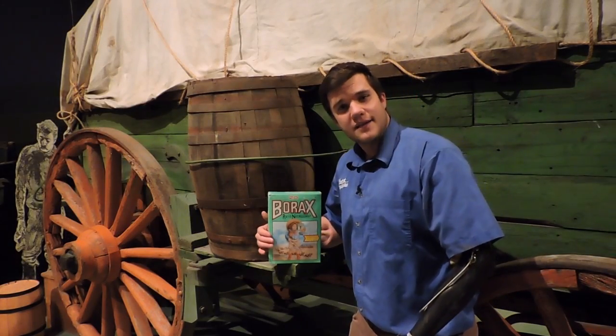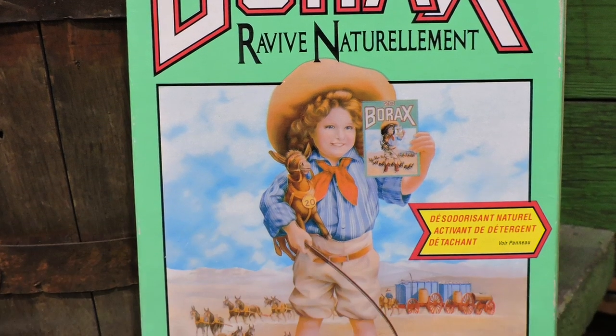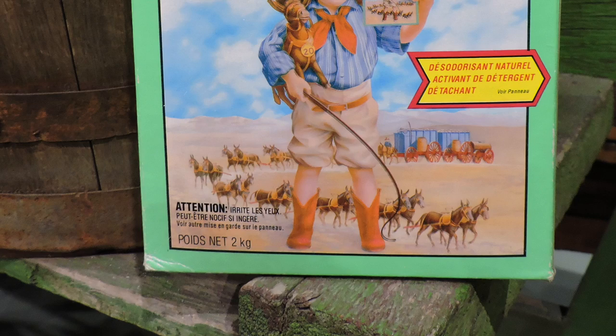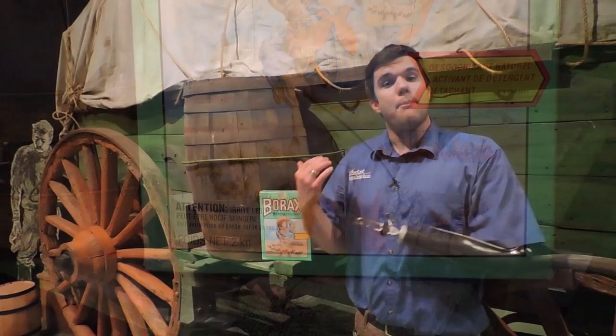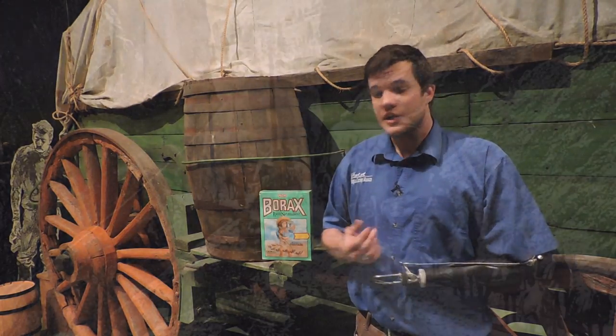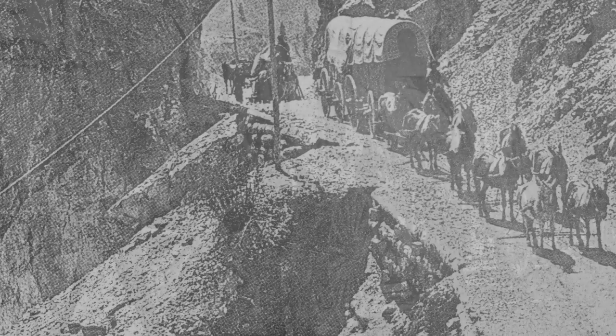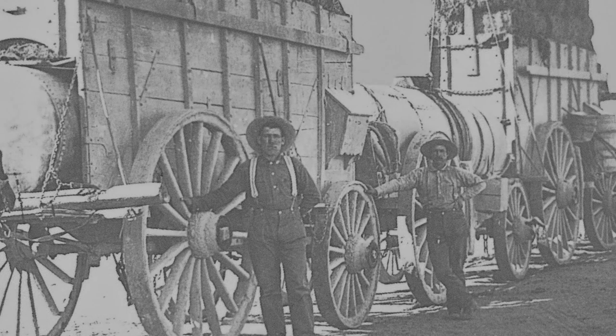If you are familiar with Borax, on the box there is a famous slogan that says the 20 Mule Team, and in the picture you will see a hitch of bull wagons being pulled by the 20 mules. Bull wagons were used by mining companies, including William Tell Coleman's Company, to move borax out of Death Valley to the nearest rail spur between 1883 and 1889.